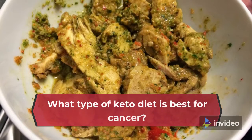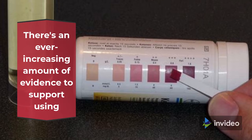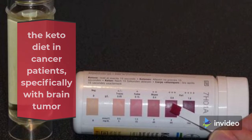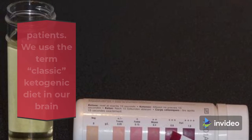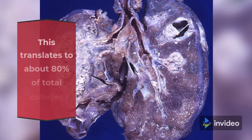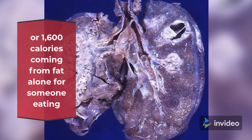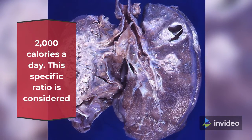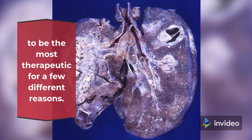What type of keto diet is best for cancer? There is an ever-increasing amount of evidence to support using the keto diet in cancer patients, specifically with brain tumor patients. We use the term 'classic ketogenic diet' in our brain tumor clinic when talking about a 3-to-1 ketogenic diet. This translates to about 80% of total calories coming from fat, or 1,600 calories from fat alone for someone eating 2,000 calories a day. This specific ratio is considered to be the most therapeutic for a few different reasons.